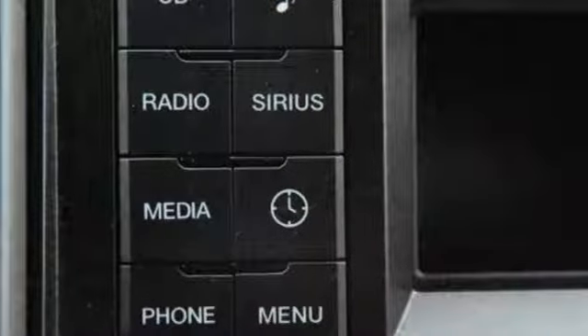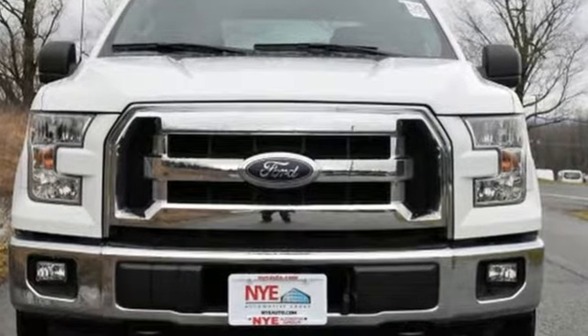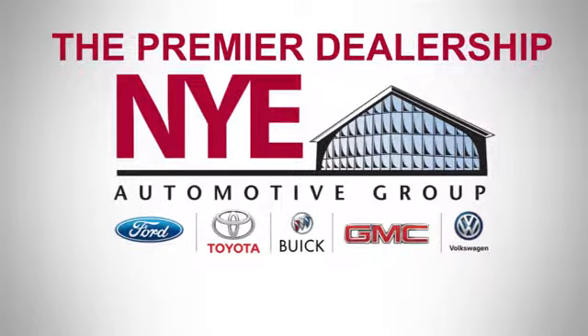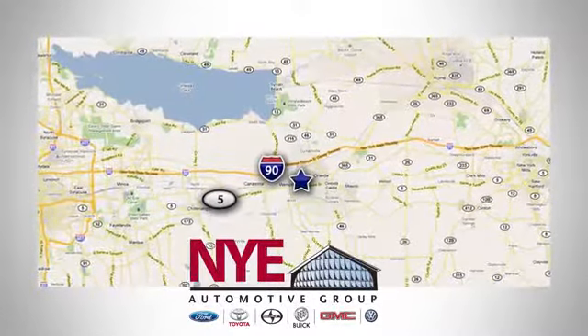Work smarter than ever before with this F-150. Come try it out for yourself. The Nye Automotive Group has been the premier dealership in Oneida for vehicle sales and service for over 40 years. We are conveniently located on Route 5 in Oneida.